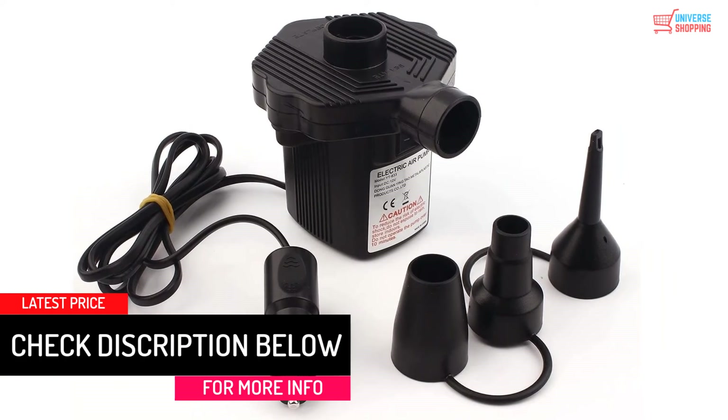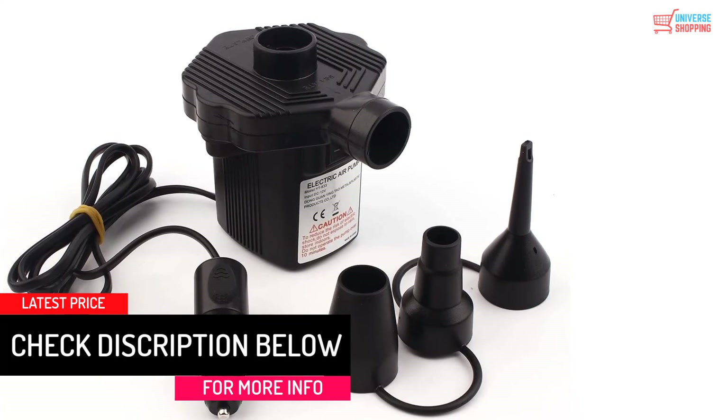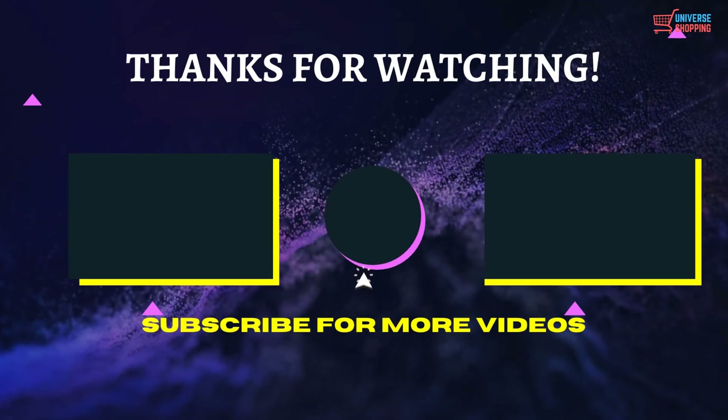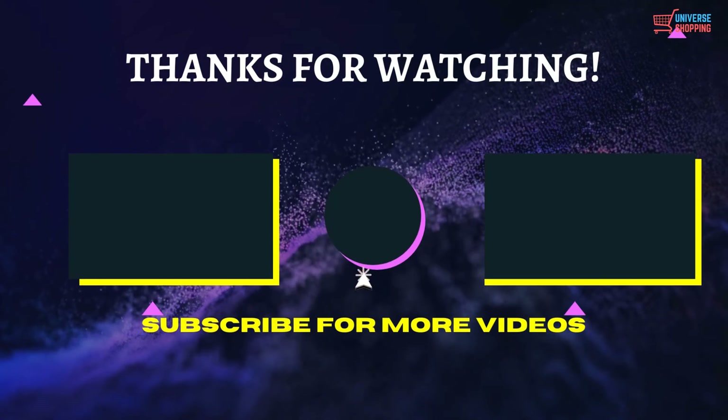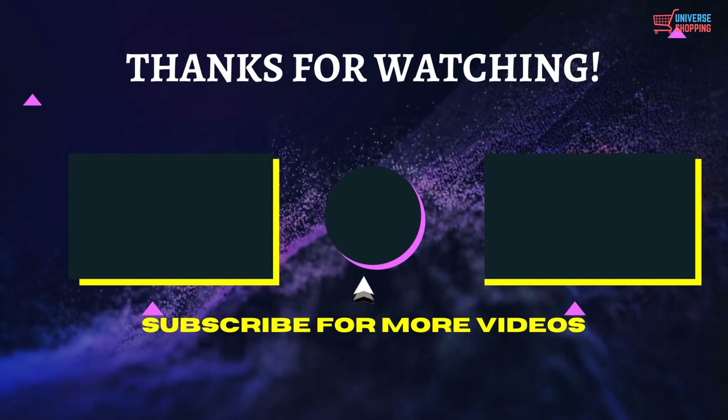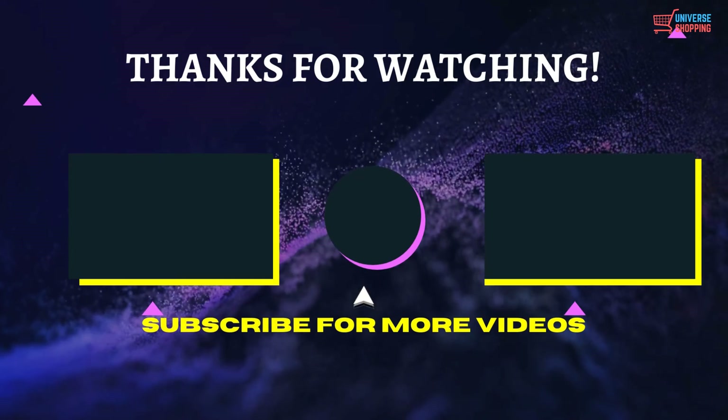It is particularly appropriate for kids to relax and pass time when they are bored during road journeys. That's all for now — thanks for watching. If we helped you out in any way, please hit the like and subscribe button, and we'll see you in the next video.